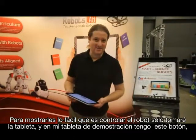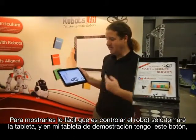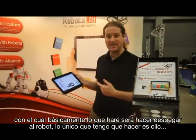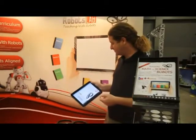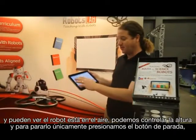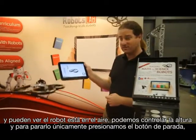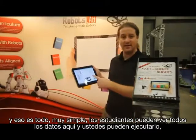To show you how easy it is to control the robot, I'll go to the demonstrate tab. In the demonstrate tab, there's a play button. Using the play button, it will basically take off the robot — all I need to do is just click that. And you can see the robot is actually airborne. We can control the height, and to stop it, we press the stop button. That's it. Very simple. Students can see all the data here, and you can run it similarly with other applications and other robots.